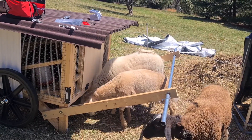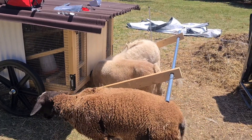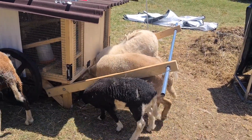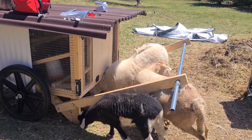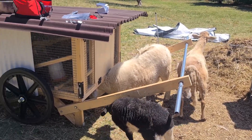You guys really love the chicken tractor. So the chicken tractor has become their kind of default scratching post. They are overjoyed. Okay, they need a scratching tree.